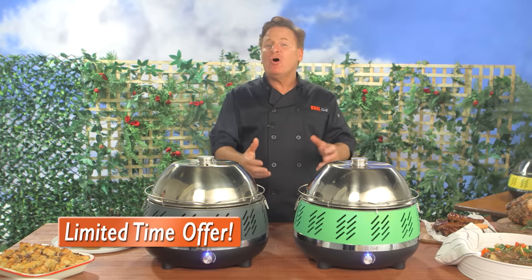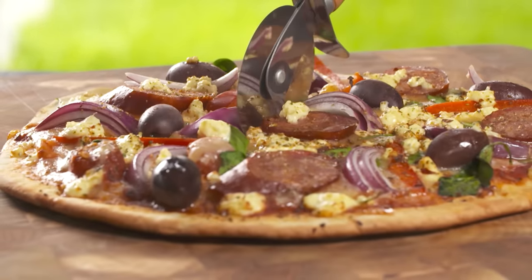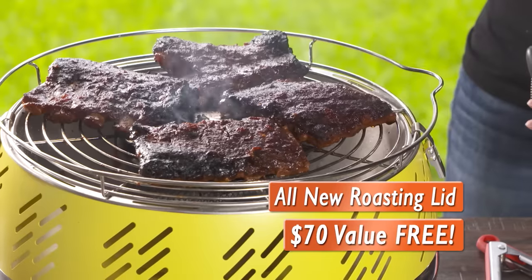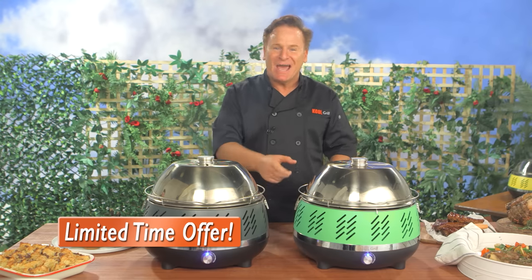This new Roasting Lid is normally a $70 item. But as part of this very special TV-only offer, you can get a Cool Grill and all its incredible grilling features plus receive the Roasting Lid absolutely free when you order today. This is a limited-time deal — so don't wait, break out the tongs and get grilling. Here's how to order.